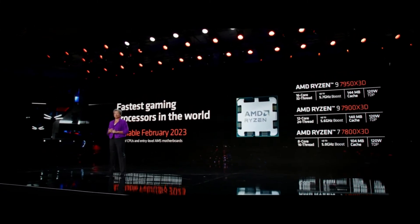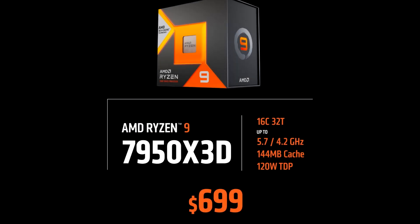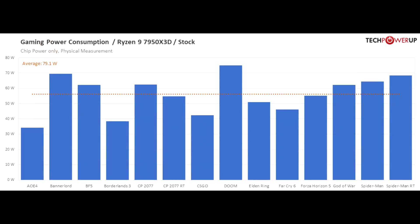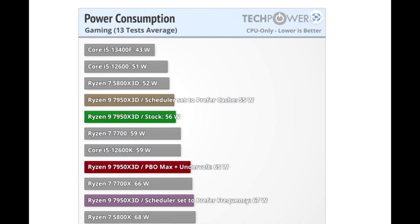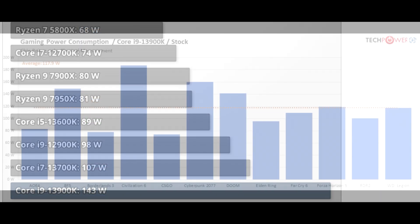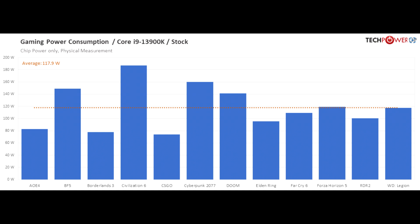I wanted to begin by talking about power consumption. Wattage during gaming workloads is what I wanted to highlight first because it ties into other areas. TechPowerUp has a thorough review on their site — I'll link their review and any other review I mention in the description. They show the average power consumption in the games they tested, and across the board we see great figures. It didn't exceed 80 watts on average in any title, and the collective average is just 56 watts, which is astonishing.